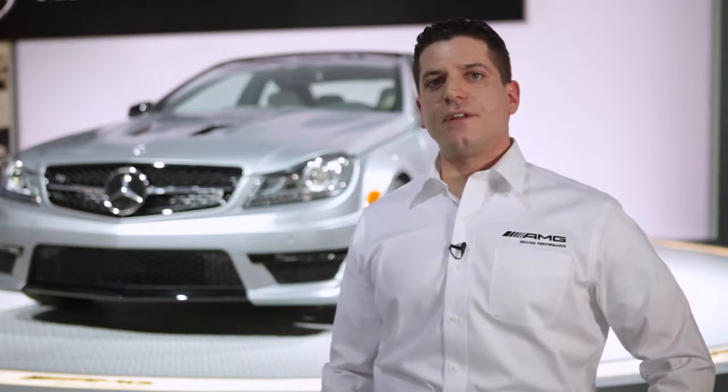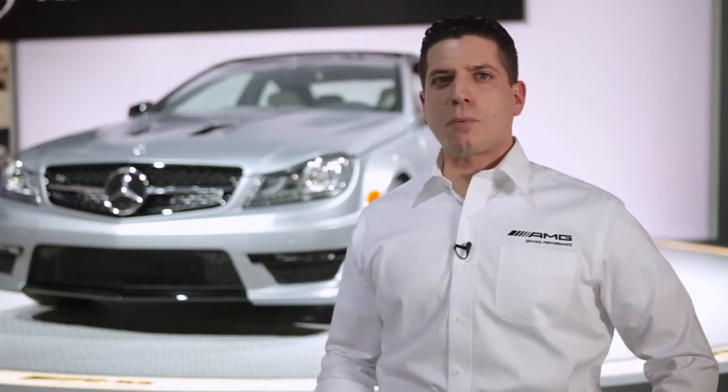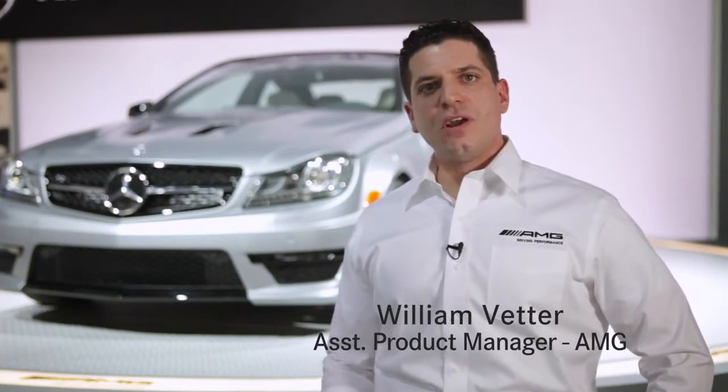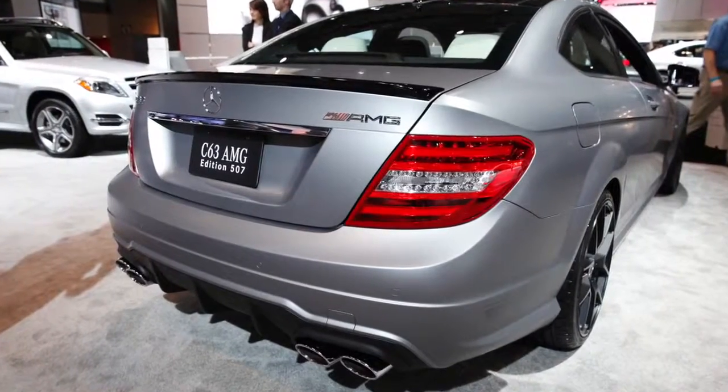Since 1967, AMG has been fulfilling the dreams of customers who wanted a little bit more — whether that's more performance, more power, more exclusivity. And here at the 2013 New York Auto Show, it's no different. My name is William Vedder, I'm assistant product manager for AMG, and this ferocious looking vehicle behind me is the C63 Edition 507.